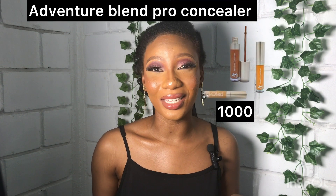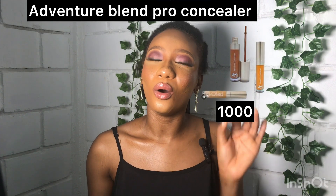The next thing to build your makeup kit is a concealer. I'll be recommending four concealers. First is the Adventure Concealer at 1,000 naira only. It is very good — just because it's cheap doesn't mean it's not quality. It hides what it's supposed to be hiding and gives what it's supposed to be giving.